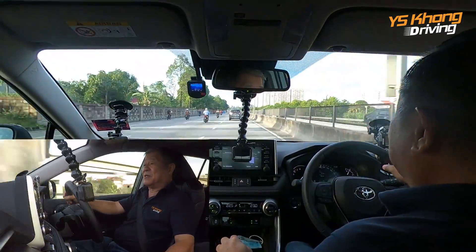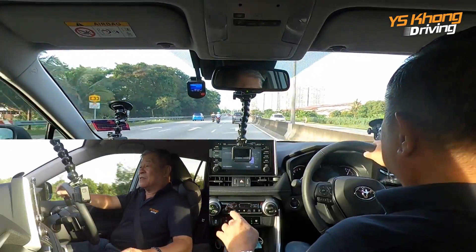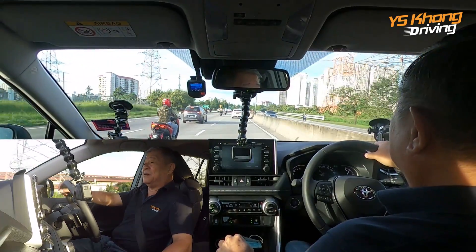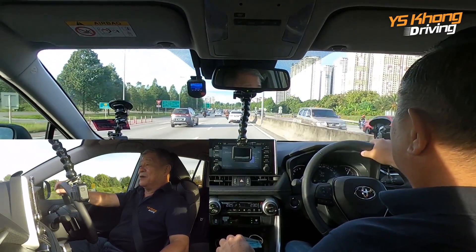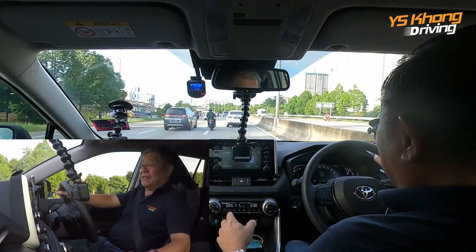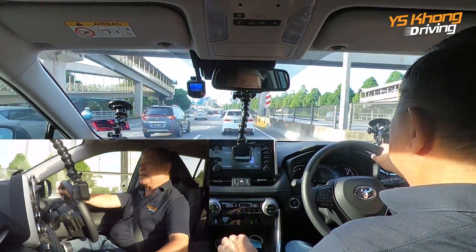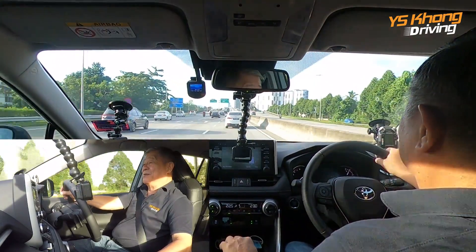Much praise should be given to Toyota for developing this engine. For those who know engines, this is the engine they couldn't get into the Camry because they just couldn't make enough of them. Our Camry in Malaysia currently has a slightly lower spec engine with less horsepower. There is a 2.0-liter version but this is the 2.5-liter, and you might guess — this is the same engine, or a variety of it, found in the Lexus ES.